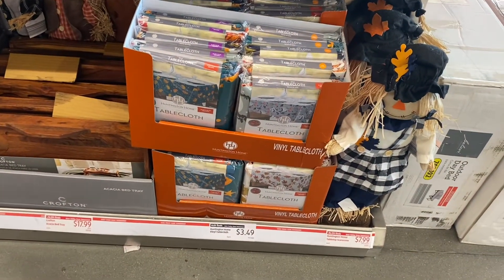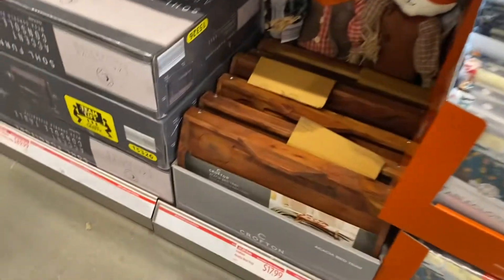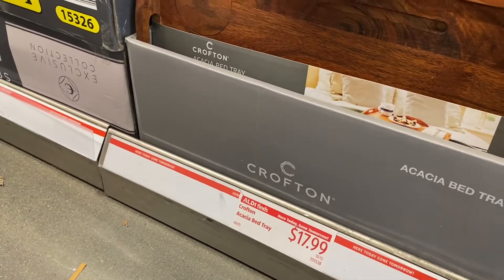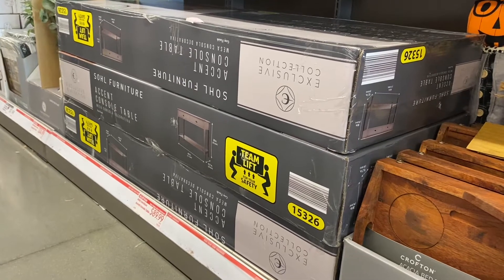They also have some new stuff over here. There are table cloths — Halloween and Thanksgiving — for $3.49, a scarecrow for $7.99, and a bed tray for $17.99. I've always wanted one of those.